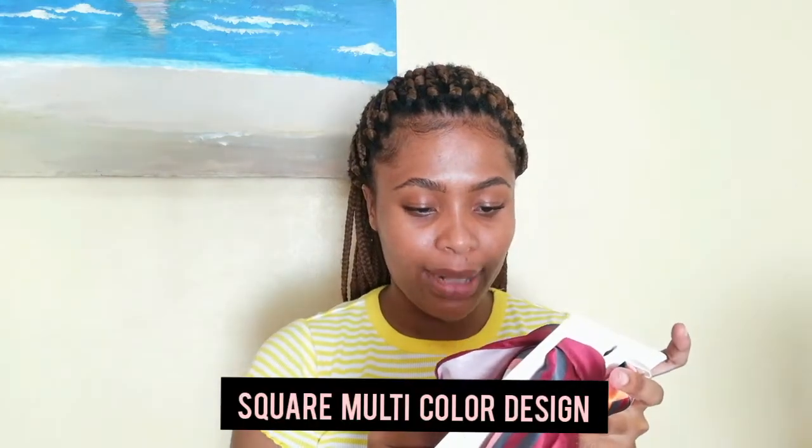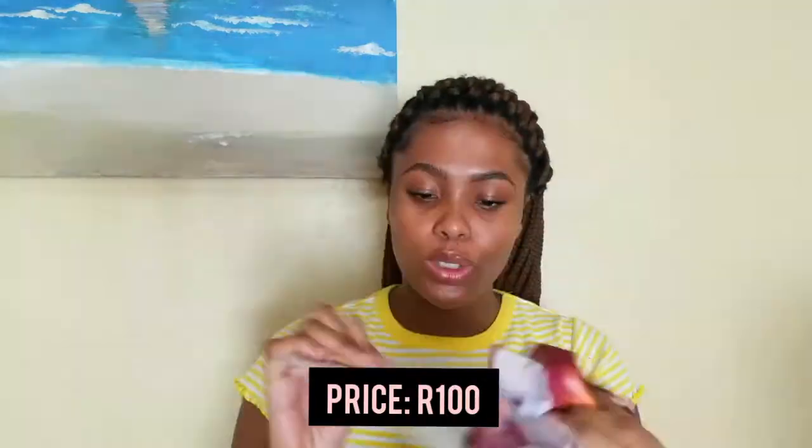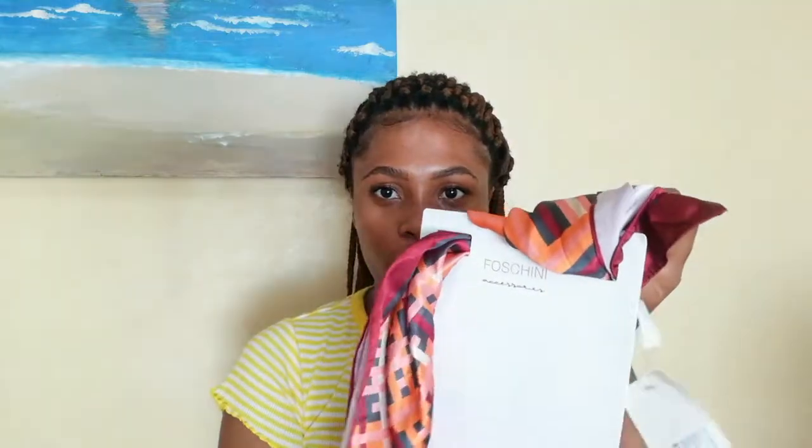Another thing I bought is this — it's called the square multicolor design, and it's so cute. It's from Foshini.